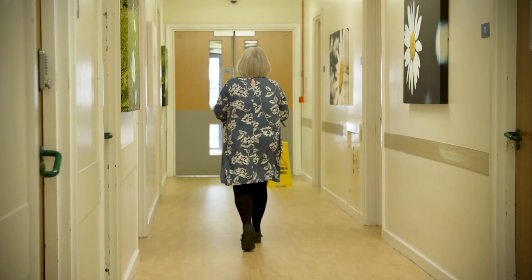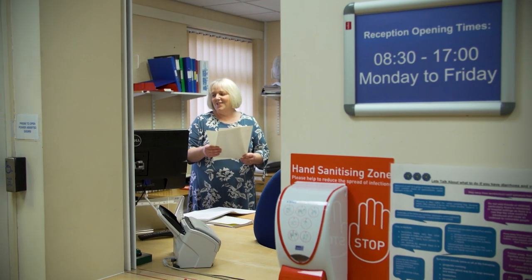We've recently had a good rating at a CQC inspection and the training with Skills Training UK has in part helped us to achieve that result.